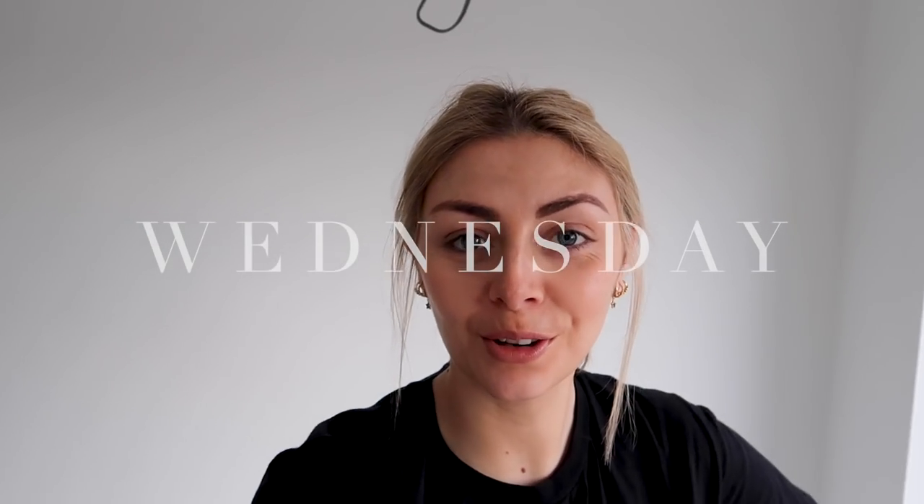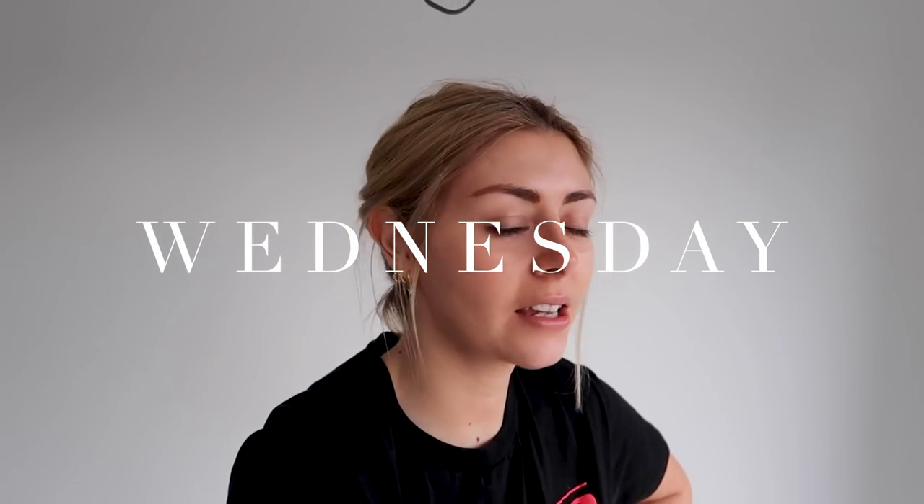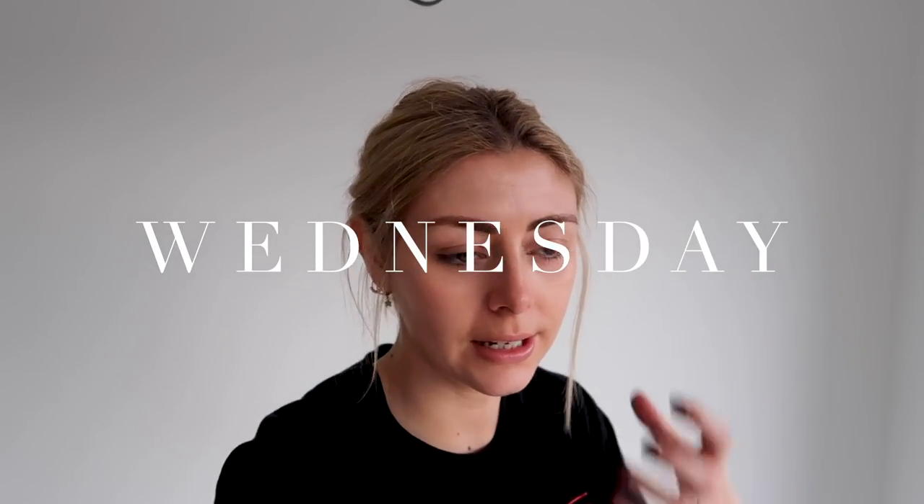Hello everyone, welcome back to another week. It is currently Wednesday and we are still very much in the midst of our kitchen renovation.